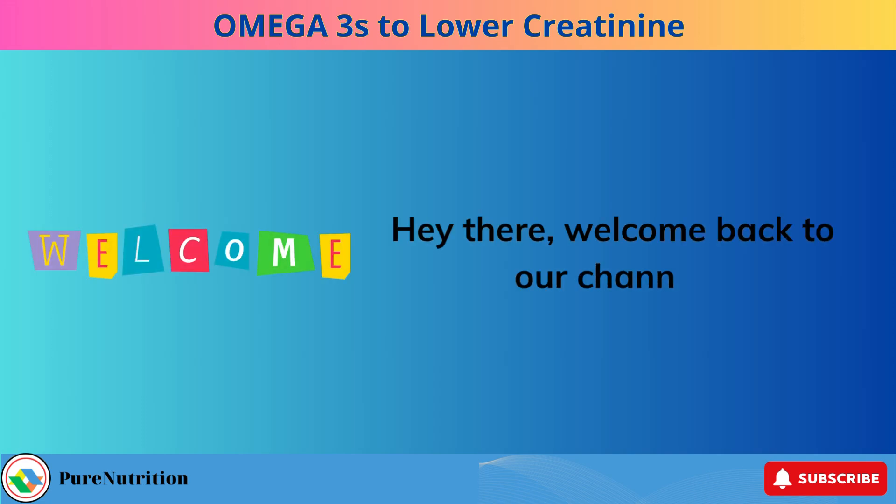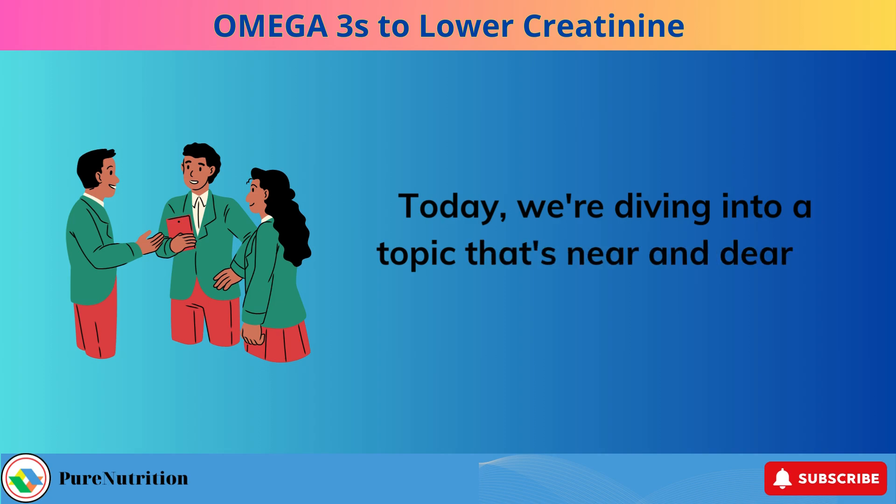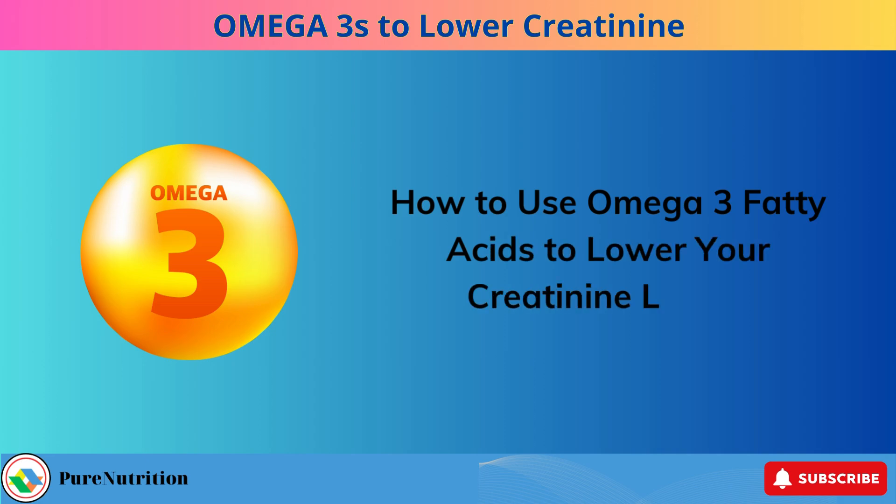Hey there, welcome back to our channel. Today we're diving into a topic that's near and dear to many of our hearts: how to use omega-3 fatty acids to lower your creatinine levels.